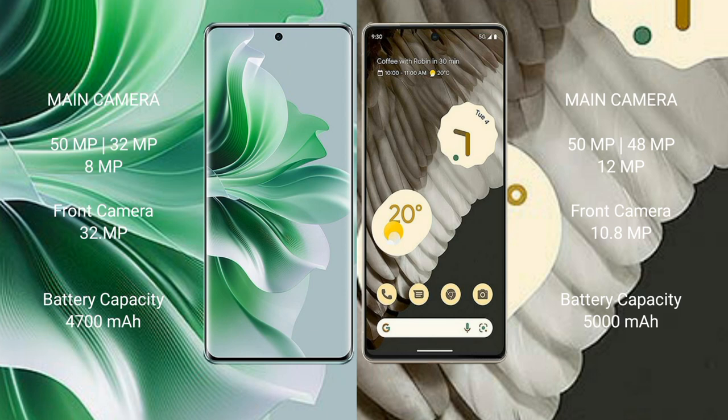Oppo Reno 11 Pro has a 4700mAh battery with 80W fast charging support. Google Pixel 7 Pro has a 5000mAh battery with 23W fast charging support.